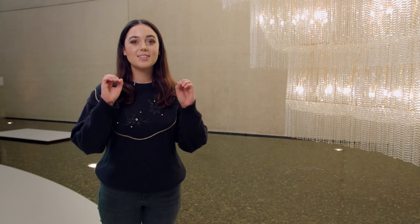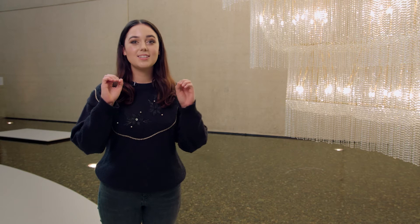Chandelier. Well done. Thank you for singing with me. This artwork is a type of light called a chandelier. Now that's a little bit of a tricky word. Do you think you can try to say it with me? Chandelier.